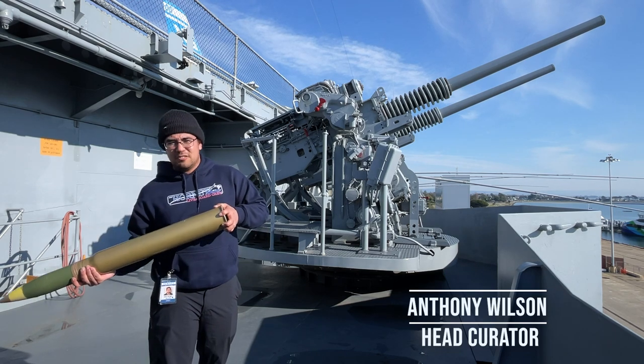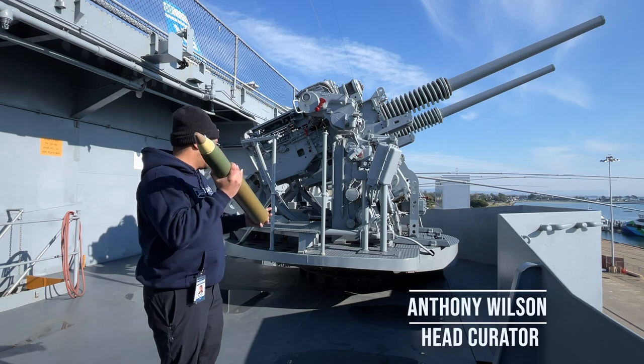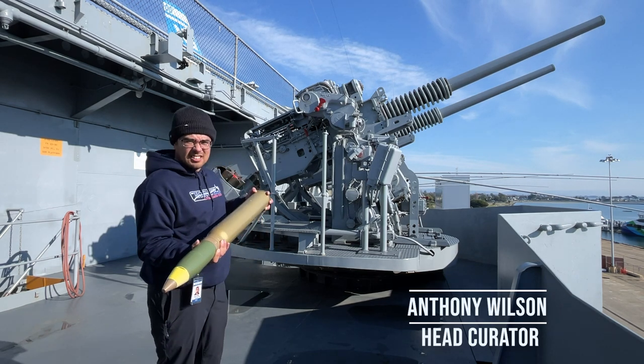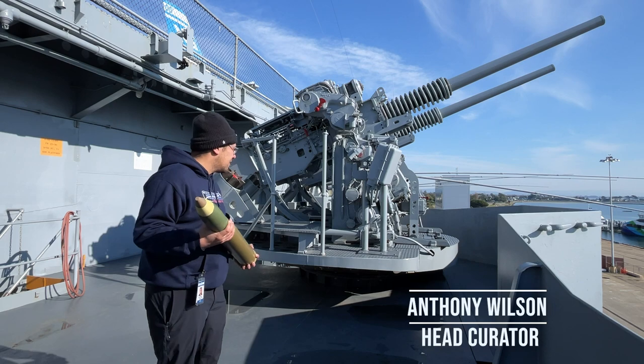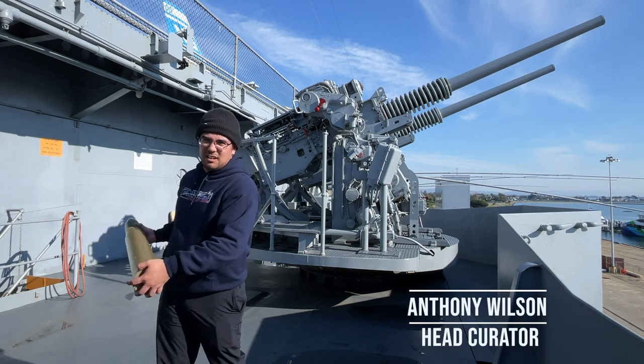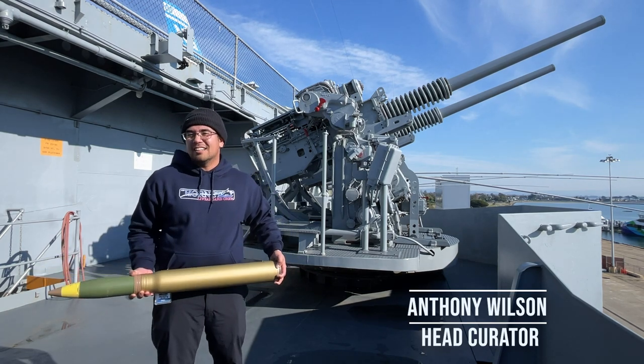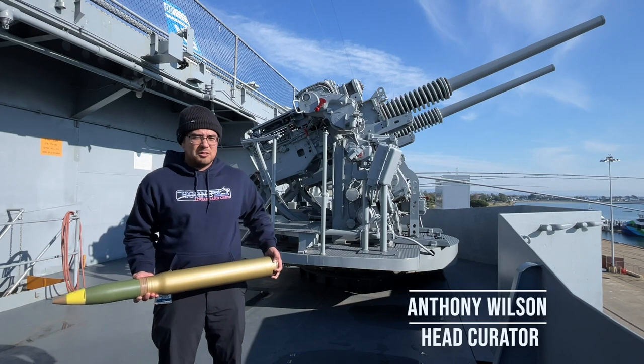They were stored well below decks to protect them, and then the shells would be fired. The casings of the projectiles would fall to the ground — usually there'd be an area cut out on the ship where they could be put away, or they'd just land on the deck. Then you wait because they're hot, and then you pick them up and dispose of them.